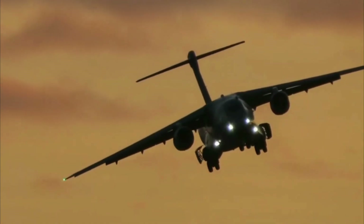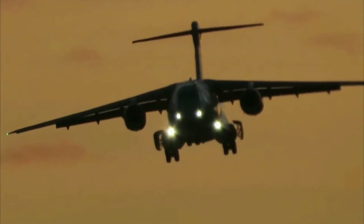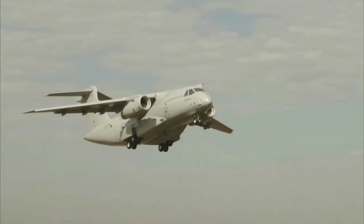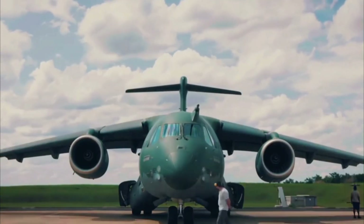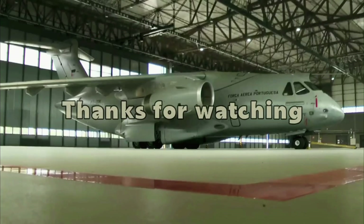The C-390 Millennium is a relatively new aircraft, having entered service with the Brazilian Air Force in 2019. However, it has already been ordered by a number of other countries, suggesting strong demand for the aircraft and that it is likely to be successful in the international market.